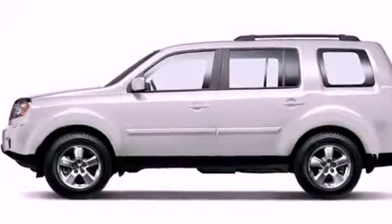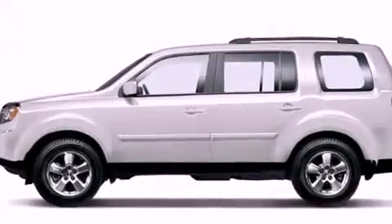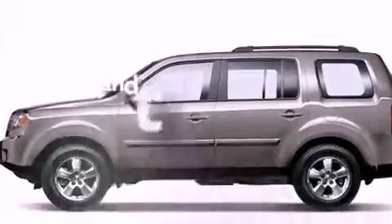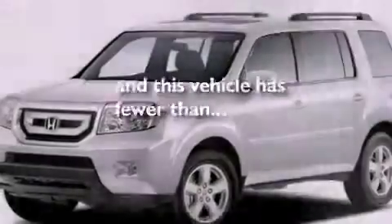Hill start assist, a security system, advanced compatibility engineering body structure, dual power seats, and this vehicle has less than 42,000 miles.